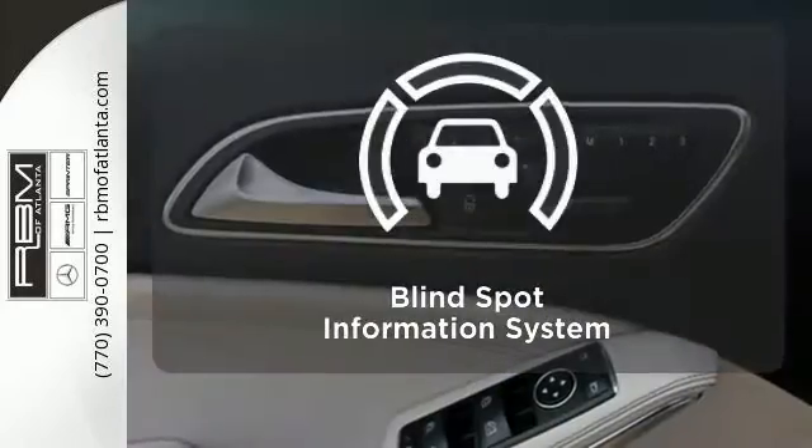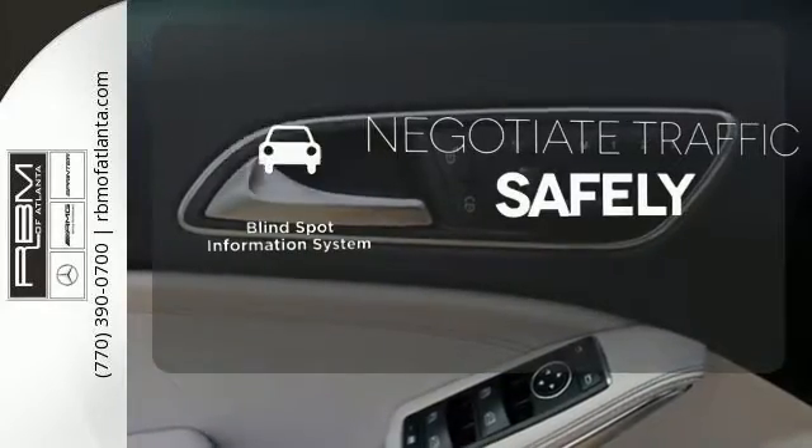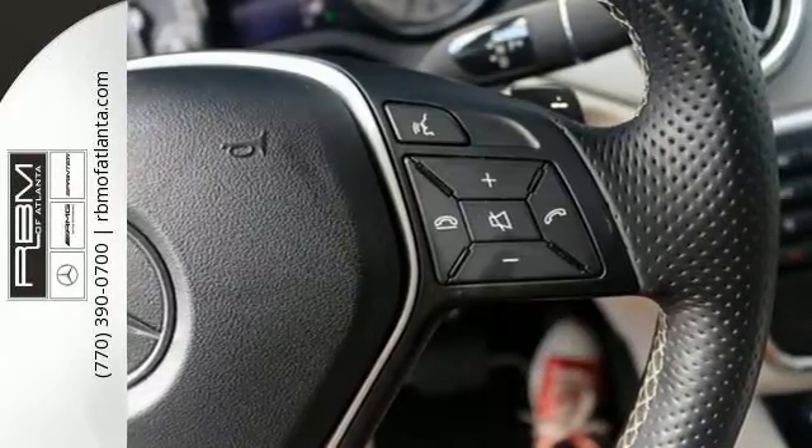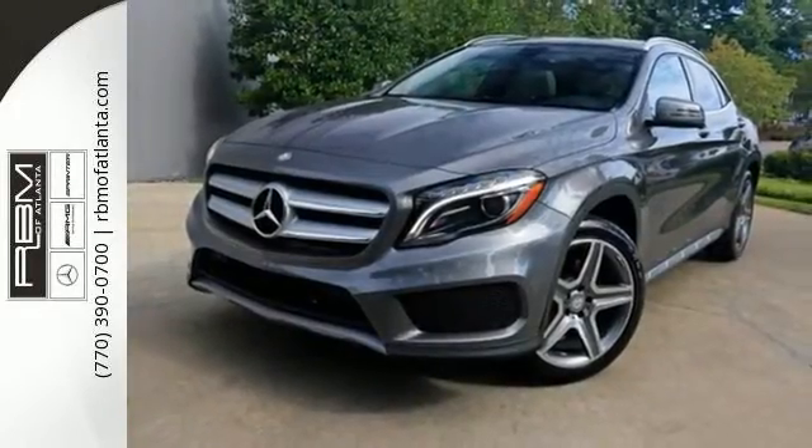Safety comes from being aware of your surroundings, and for that, the blind spot indicator can't be beat. The world awaits — make this Mercedes-Benz GLA-Class yours.